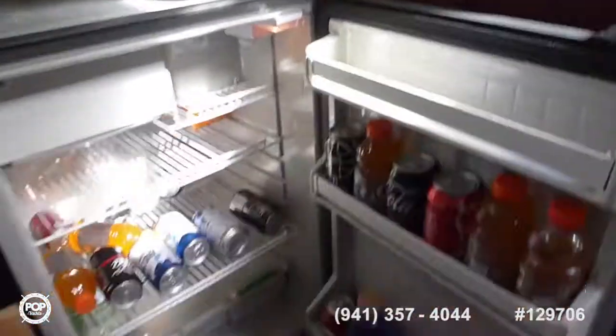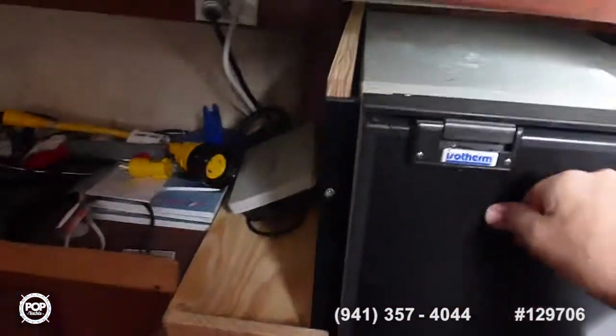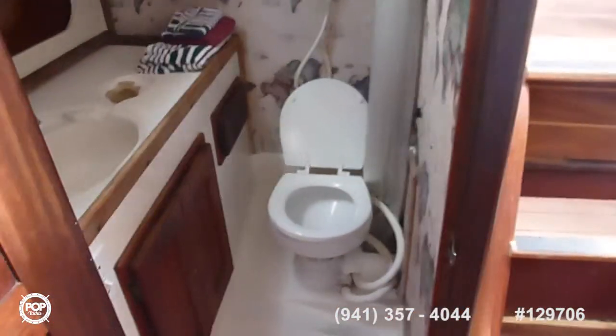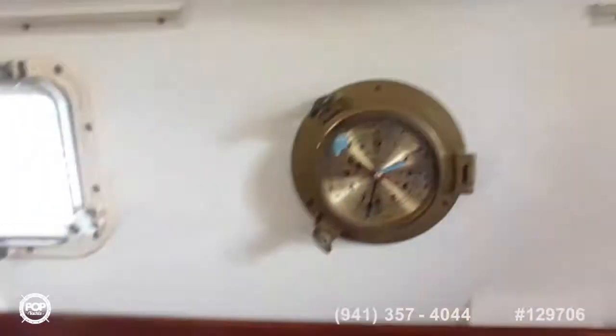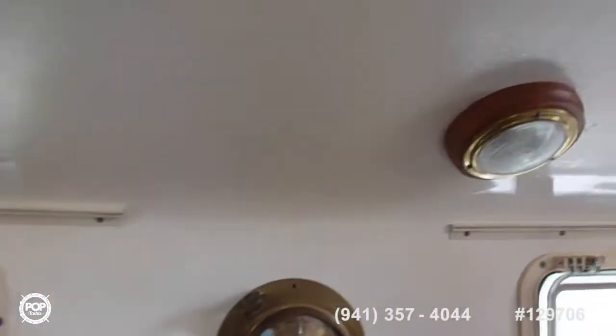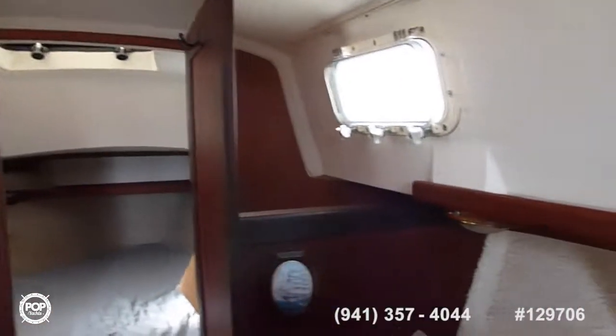Here's the head with shower — electric, nice and spacious actually. TV, noise and sound, a clock. All the light bulbs inside and out have been replaced by LEDs.